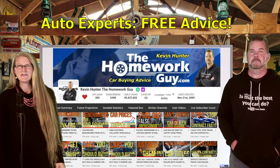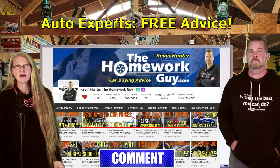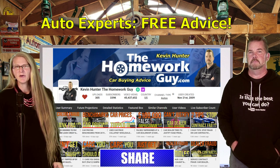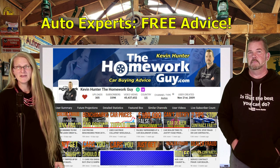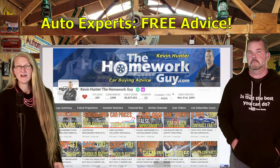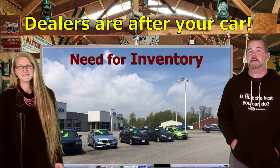Our channel covers car buying strategies and everything you need to know — from paying for a car with cash to avoiding becoming a victim of fraud at a car dealership. Show us how smart you are and subscribe now, and hit that notification bell so you don't miss a thing. The Homework Guy is the best car buying advice you can find.